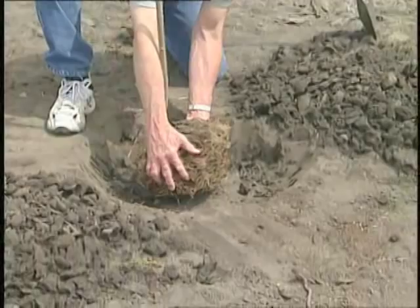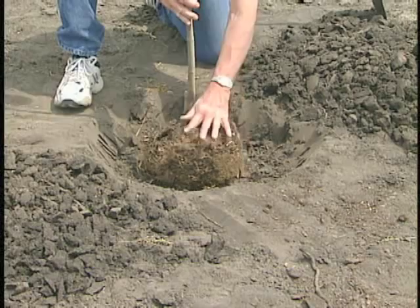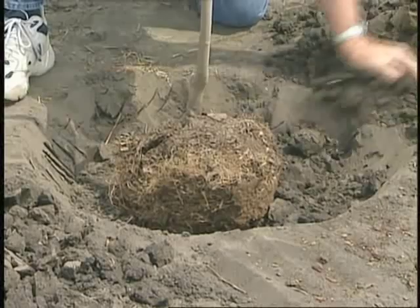Now that we have our shovel, this hole looks a little shallow. Tree root systems typically don't go very deep, and if you dig it too deep the tree will settle in the hole. But you want to dig it wide to allow the root systems a good opportunity that first growing season to expand and occupy that site. So dig it wide, not deep.